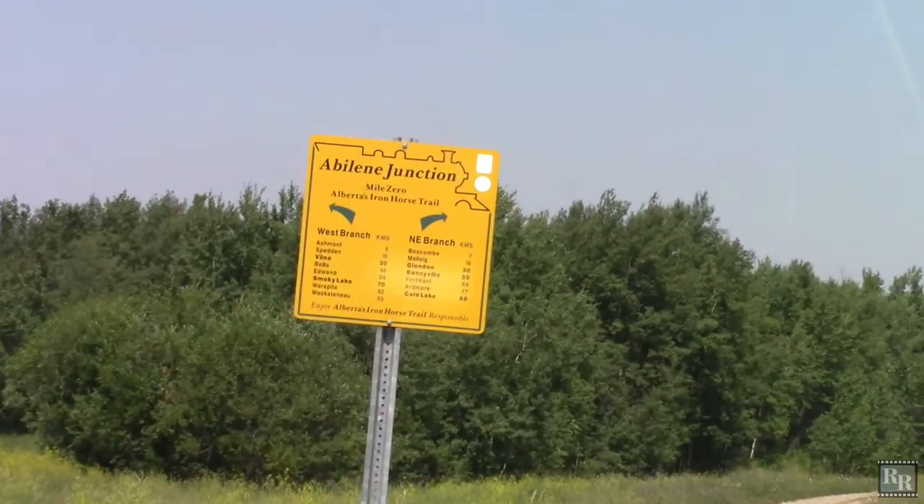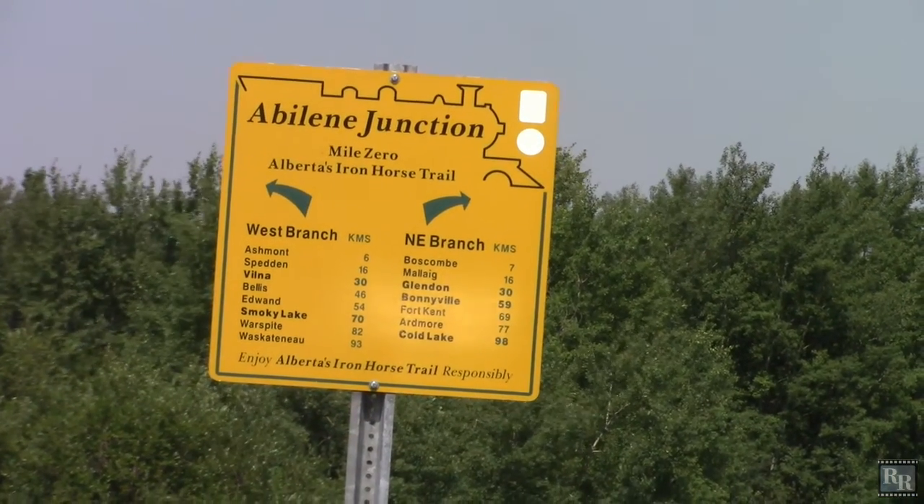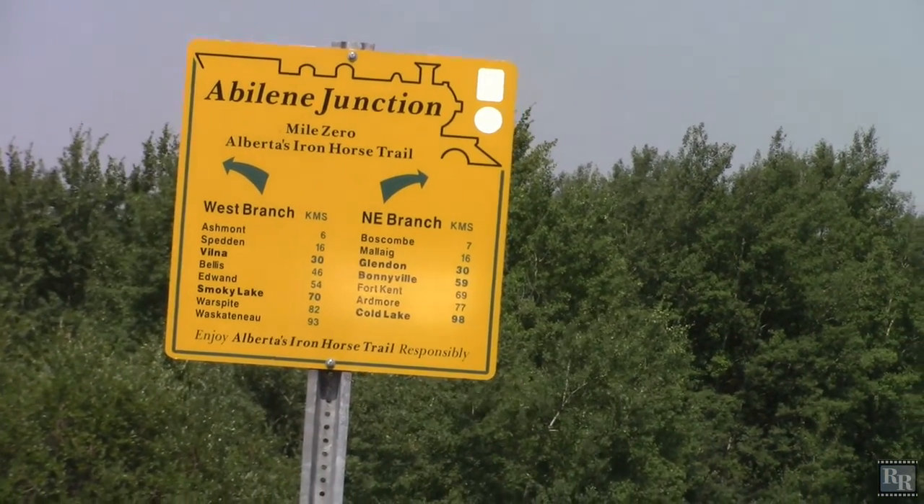Abilene Junction — west branch to Smoky Lake, the northeast branch to Coal Lake.